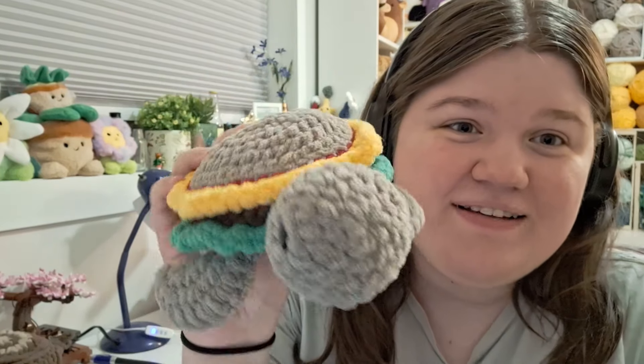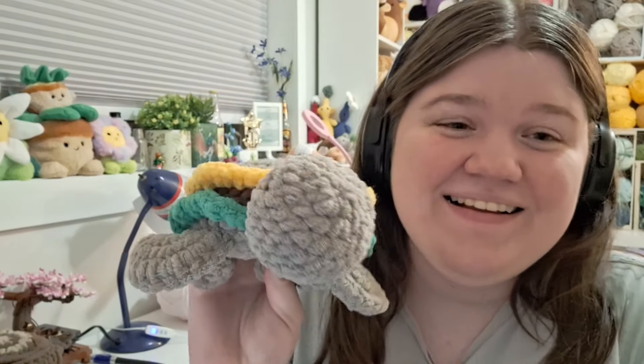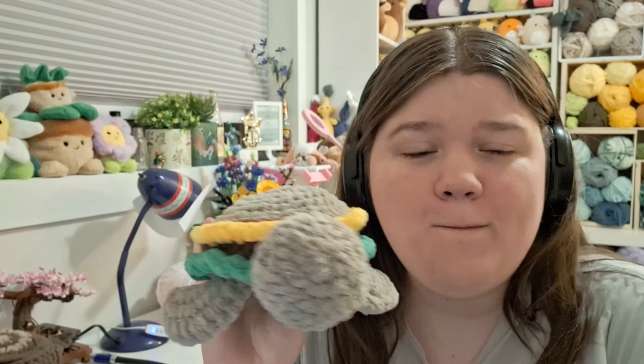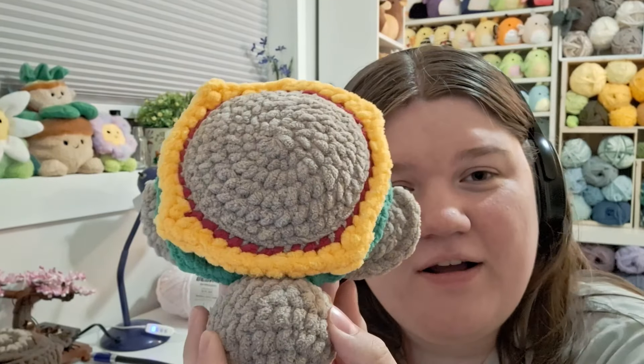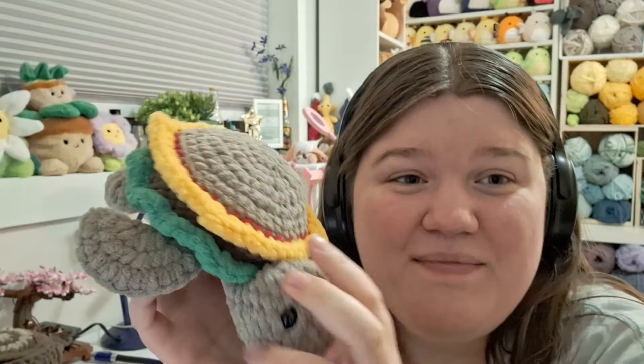I just went through and inventoried everything in that box into my Square app. I was going to price-tag them, but I decided to wait until after the table was set up so I could figure out what was getting signs versus actual paper tags. Do you ever forget that you made something? I was going through the box and found this burger turtle — it's an All From Jade base pattern turtle, with a food mod also by All From Jade. I completely forgot I made it.